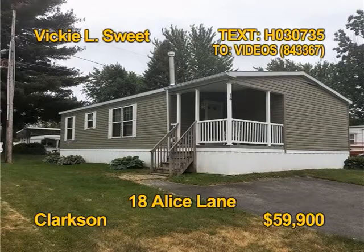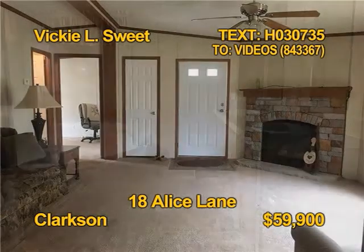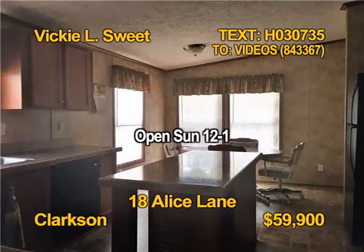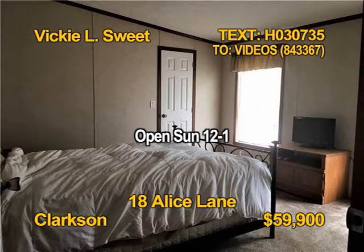This 2012 manufactured double wide ranch is in a desirable co-op park. Two bedrooms, two baths, over 1,300 square feet. All appliances stay, even the washer dryer. Why rent when you can own for less? Vicki L. Sweet shows 18 Alice Lane Sunday 12 to 1 p.m.